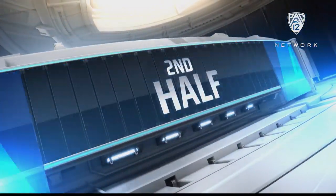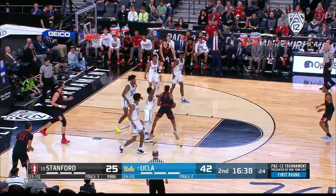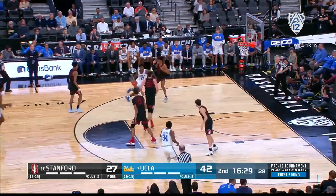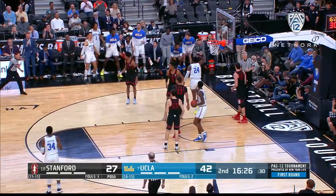UCLA came out in the first half and really set the tone, but it was more about Stanford's struggles, I think, in that first half. Casey Akpala here in the second half — that's his first bucket, and that was an ugly bucket to boot. It was actually really good defense by UCLA, forcing him to kind of hit that half hook.